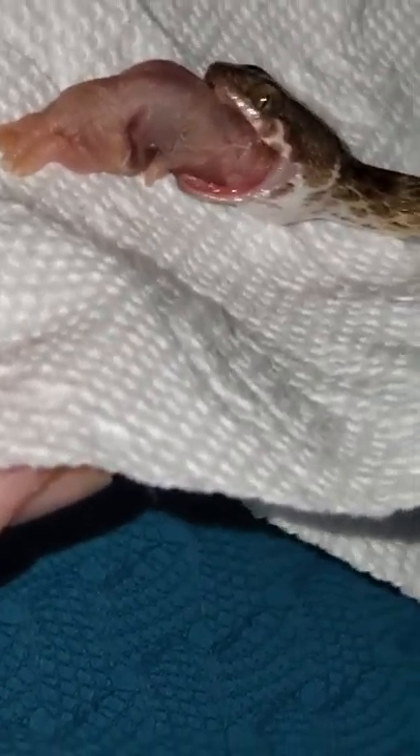She wants to eat it. The male needed a little more coaxing — I had to get it further in his mouth. But she's doing just fine.